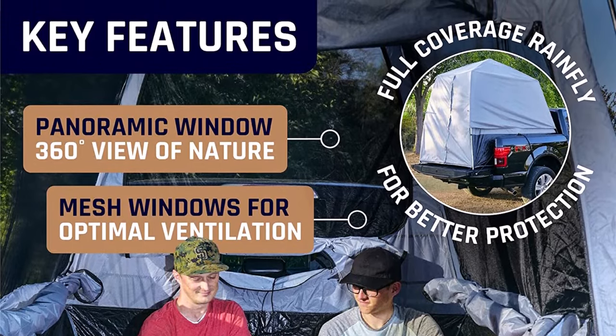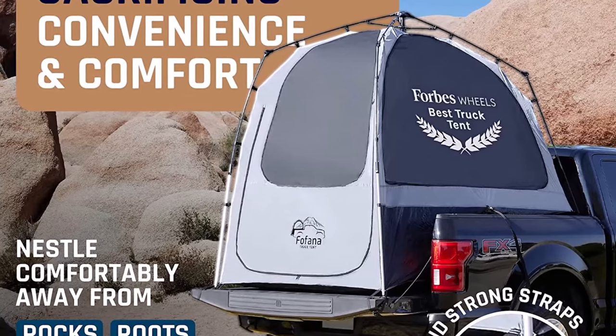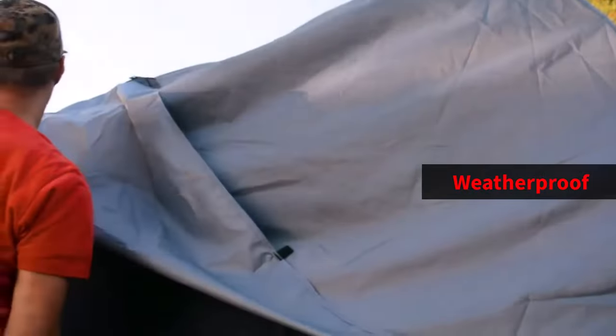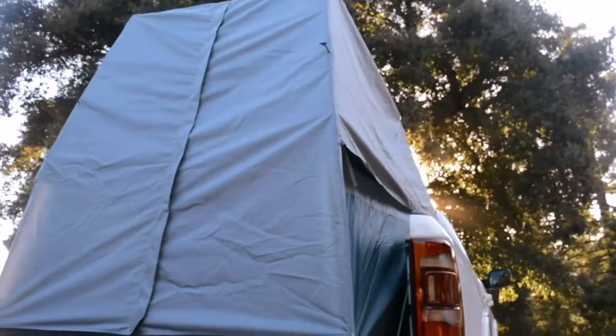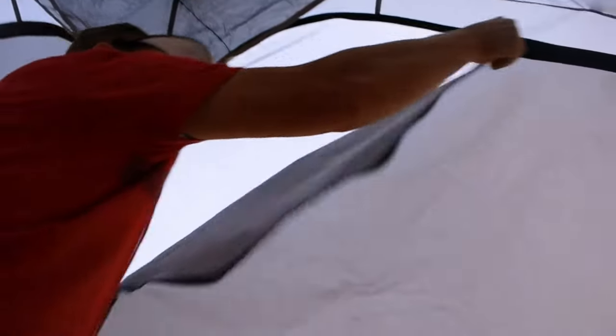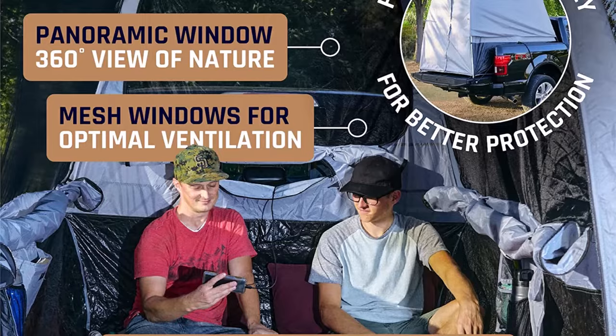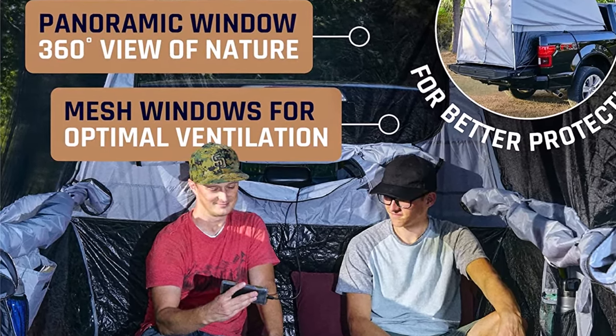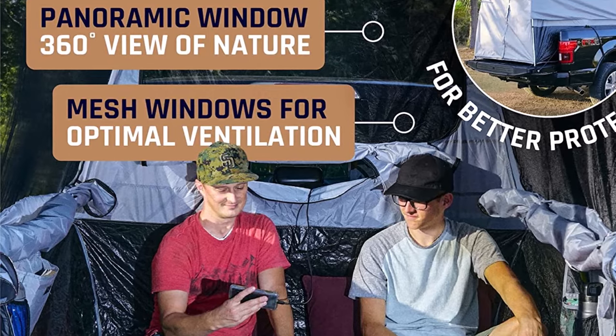For those not-so-perfect camping days, the Fafana Truck Bed Tent has you covered, literally. The full-coverage weatherproof rainfly is included and even covers the door to ensure you stay dry. Plus, with the large U-shaped door, getting in and out is easier than ever, and the access port offers convenient passage to the cab of your truck to charge your electronics or power your air mattress pump.